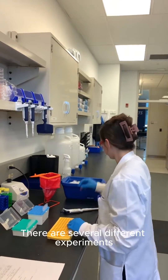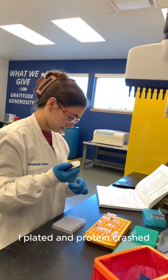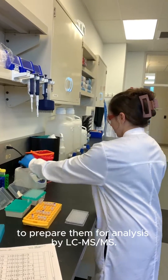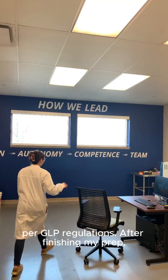There are several different experiments that must be performed while validating a method. I was able to knock a couple of them out today. I plated and protein crashed my calibration curve, quality controls, and test samples to prepare them for analysis by LC-MS-MS. During these experiments I made sure to properly document everything I was doing per GLP regulations.